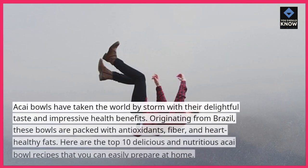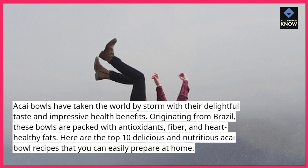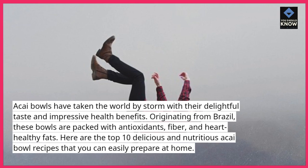Acai bowls have taken the world by storm with their delightful taste and impressive health benefits. Originating from Brazil, these bowls are packed with antioxidants, fiber, and heart-healthy fats. Here are the top 10 delicious and nutritious acai bowl recipes that you can easily prepare at home.